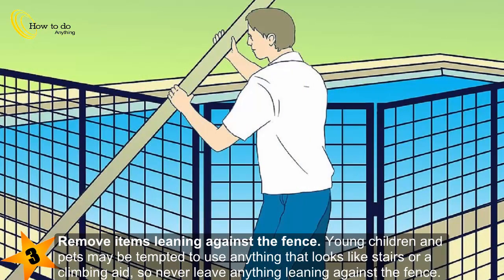Remove items leaning against the fence. Young children and pets may be tempted to use anything that looks like stairs or a climbing aid, so never leave anything leaning against the fence.